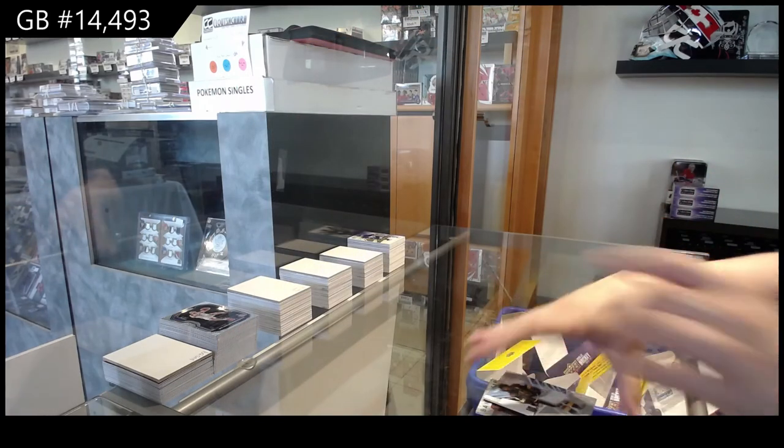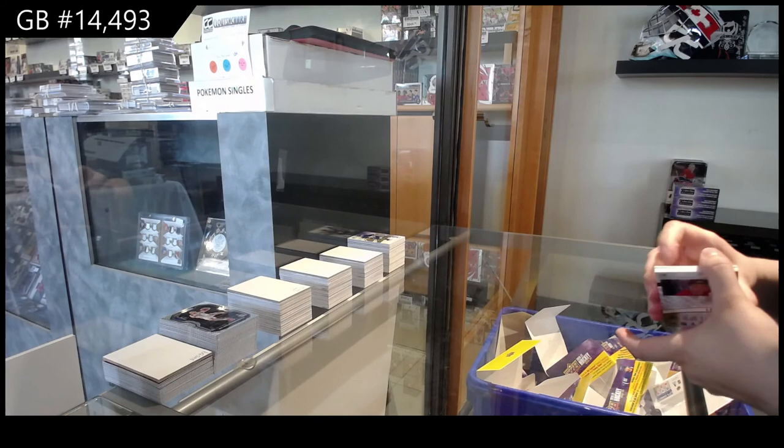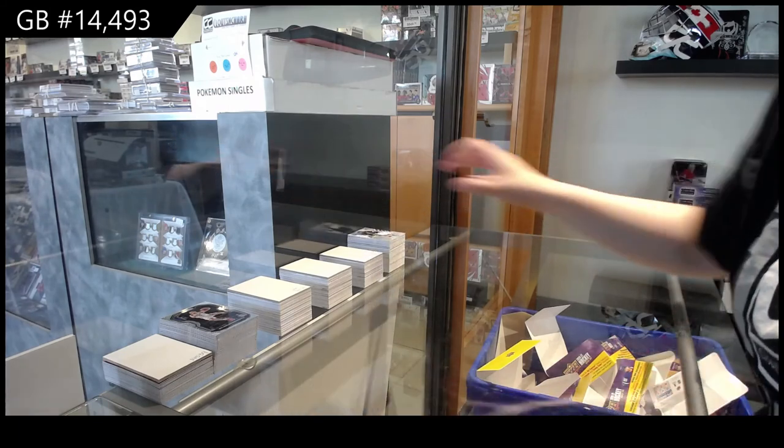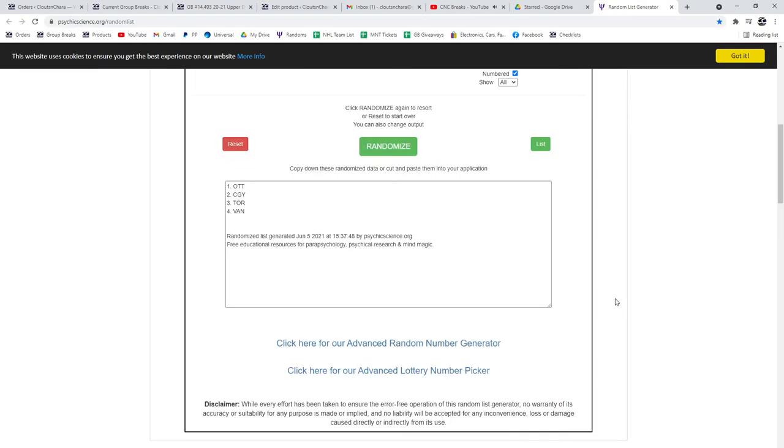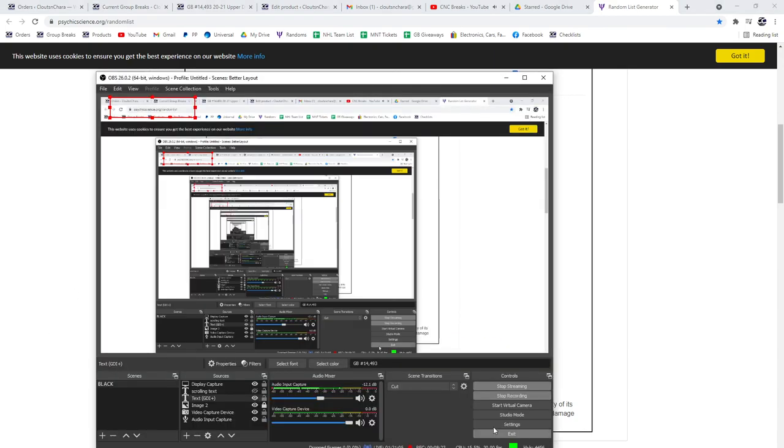All right guys, I've got that one random to do — quickly going to do that. Calgary, Ottawa, Vancouver, Toronto. So three times. Calgary! Calgary wins the quad jersey random.